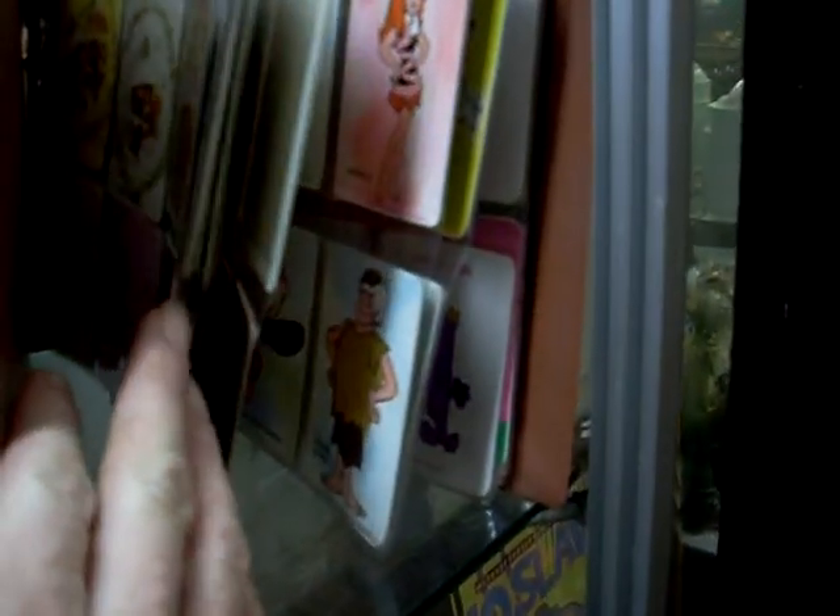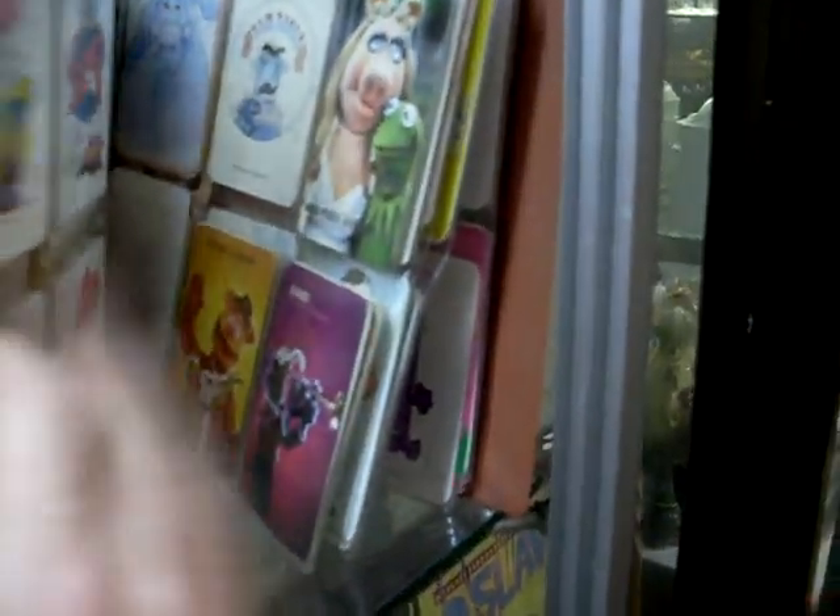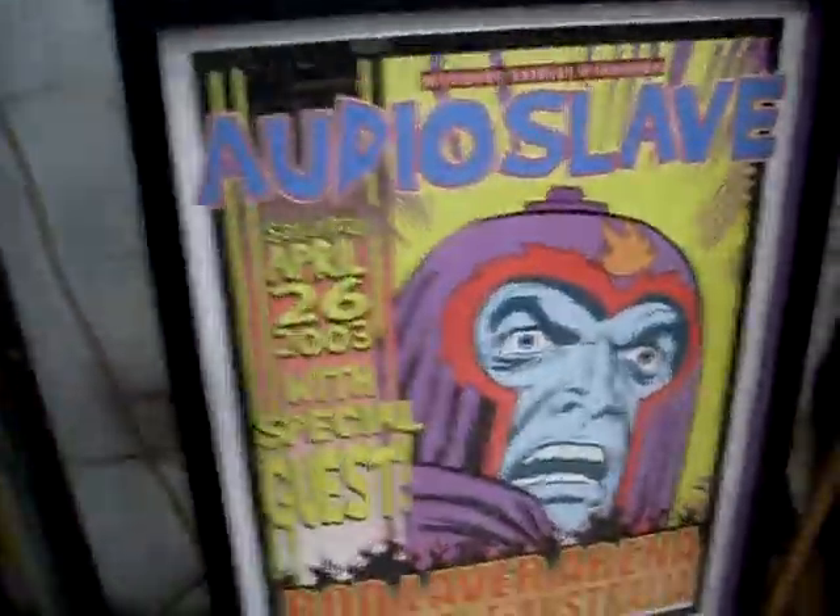Swap card album's pretty cool - it's got all kids stuff in it: Flintstones, Strawberry Shortcake, the Muppets and stuff. Audio Slave gig poster.